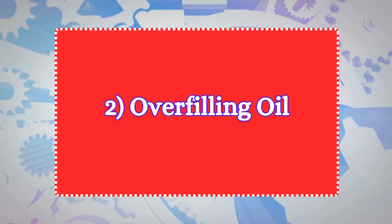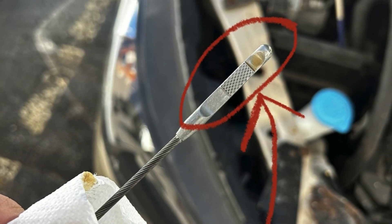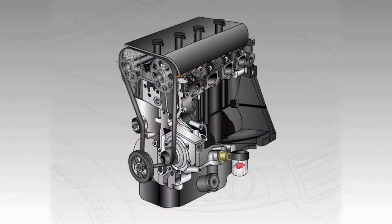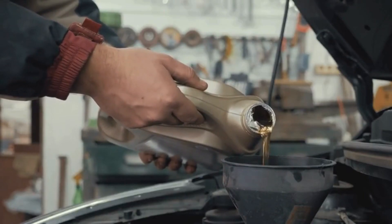Two: overfilling oil. Overfilling engine oil might seem harmless, but it can lead to significant mechanical problems. Overfilled oil may lead to excessive pressure inside the engine's crankcase, leading to oil leaks around the engine and poor lubrication. Use the dipstick to check the oil level and add oil gradually to reach the recommended range.